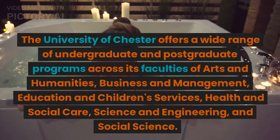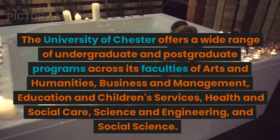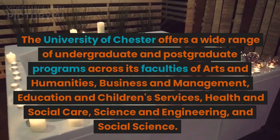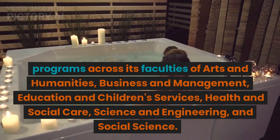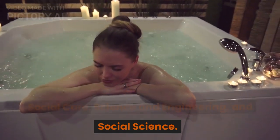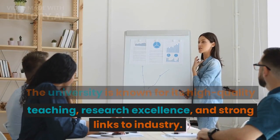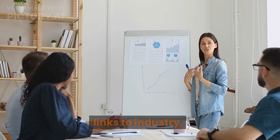The University of Chester offers a wide range of undergraduate and postgraduate programs across its faculties of Arts and Humanities, Business and Management, Education and Children's Services, Health and Social Care, Science and Engineering, and Social Science. The university is known for its high-quality teaching, research excellence, and strong links to industry.